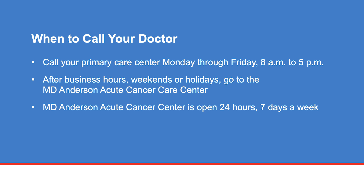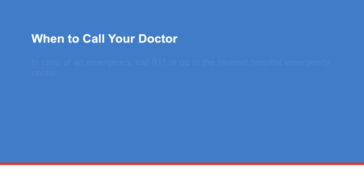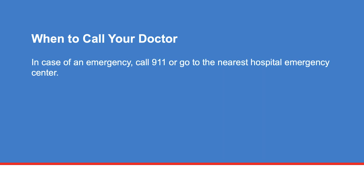To report your symptoms, call your primary care center Monday through Friday, 8 a.m. to 5 p.m. After business hours or on weekends or holidays, go to the MD Anderson Acute Cancer Care Center, which is open 24 hours, 7 days a week. In case of an emergency, call 911 or go to the nearest hospital emergency center. If you have any questions or concerns, call your primary clinic.